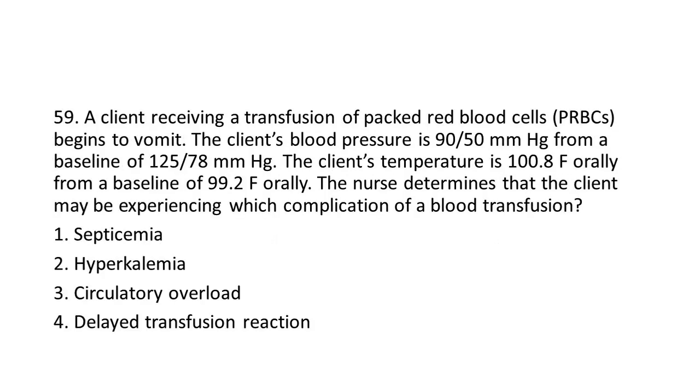Question 59: A client receiving a transfusion of packed red blood cells (PRBCs) begins to vomit. The client's blood pressure is 90/50 mmHg from a baseline of 125/78 mmHg. The client's temperature is 100.8°F orally from a baseline of 99.2°F orally. The nurse determines that the client may be experiencing which complication of a blood transfusion?